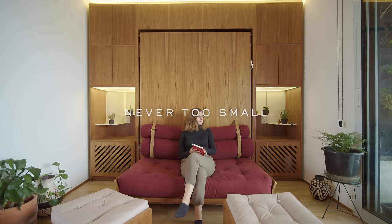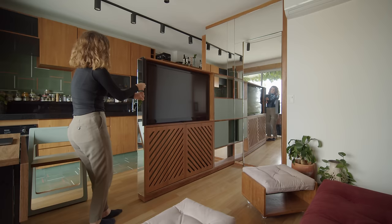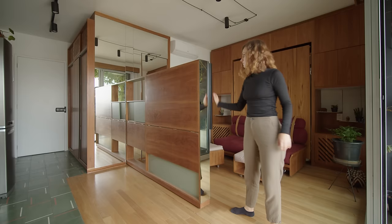The design concept was to use custom furniture in order to create an open space. For this, we teamed up with a product designer that helped us to conceive a set of slide and fold furniture pieces that can be used for multiple purposes, but can be hidden away when not in use.